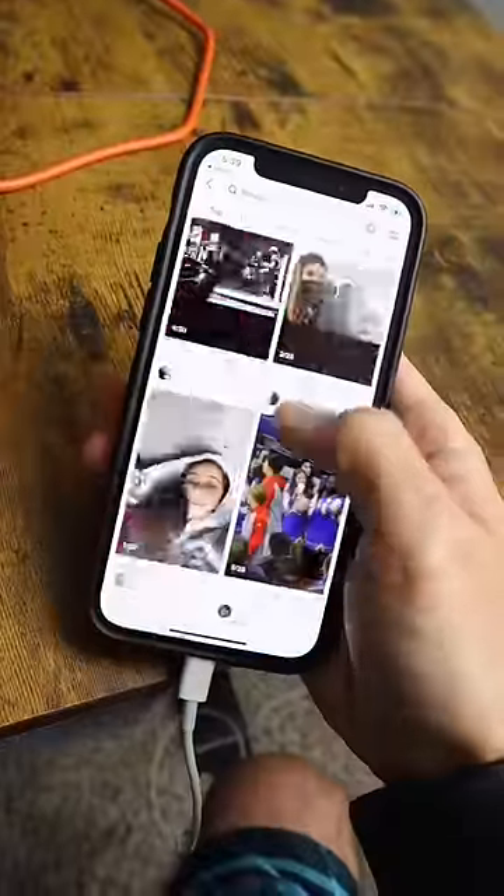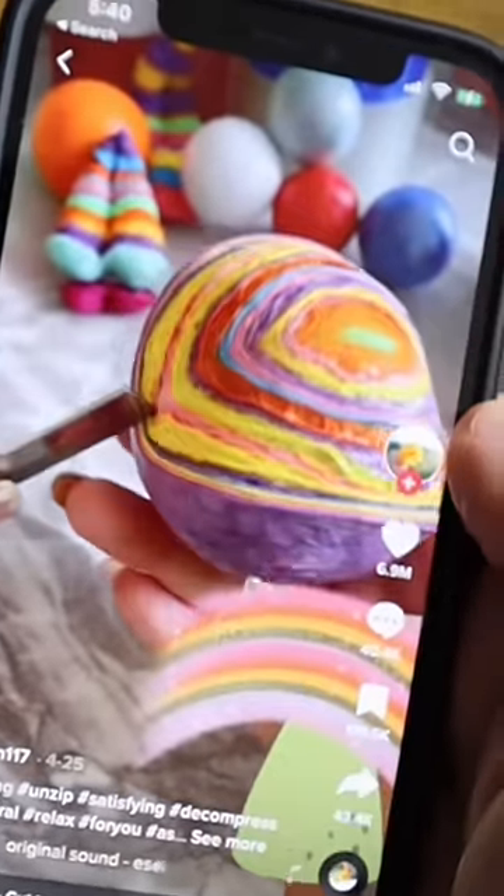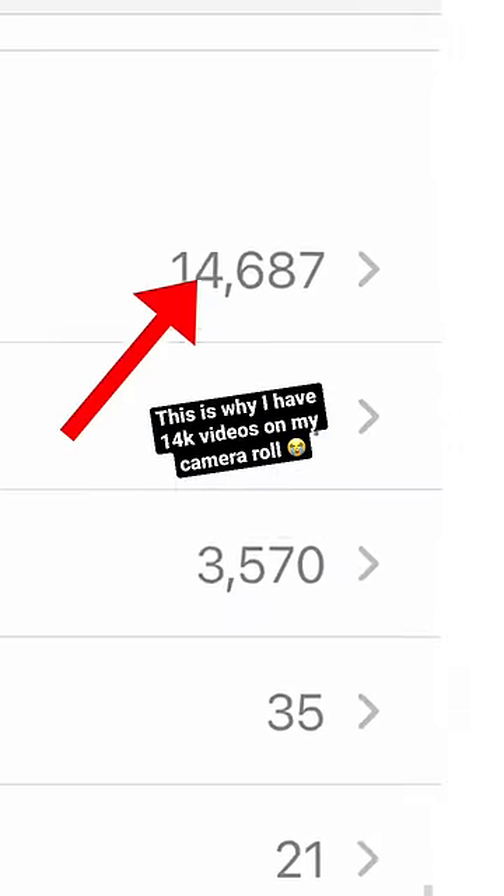Point is, if you want you or your brand to go viral, look at videos that are getting views and try to figure out how you can incorporate yourself or your product into a similar concept. Also, secret pro tip: record everything you can so you can show people the process too.